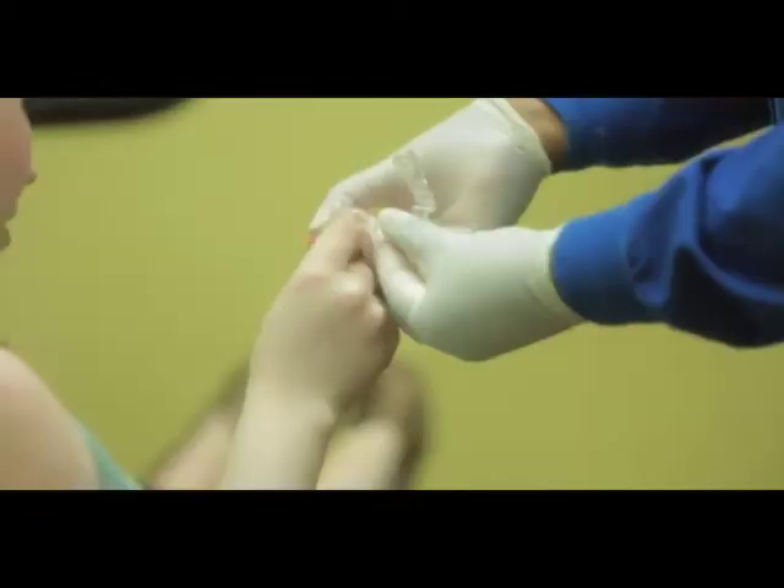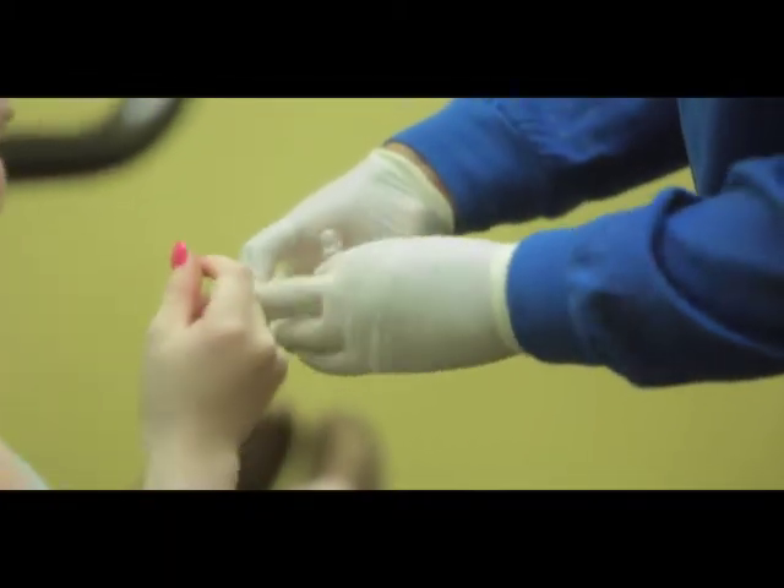Invisalign Teen is a great alternative to traditional braces. A teenager's self-esteem is important, and having a mouthful of metal is not something that any teenager wants. Invisalign is a clear piece of plastic where they could feel comfortable.